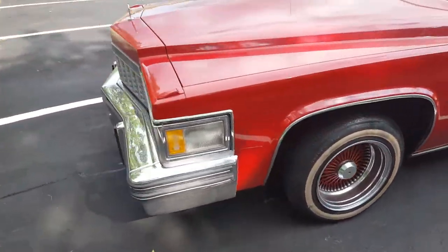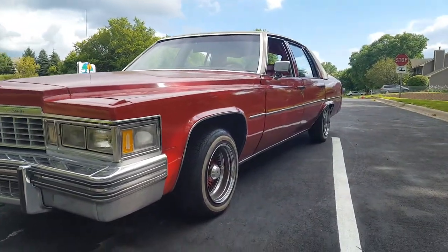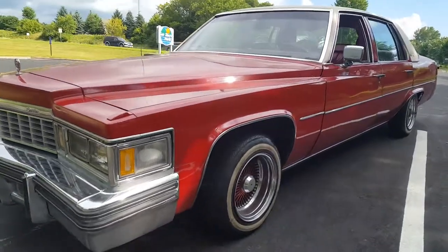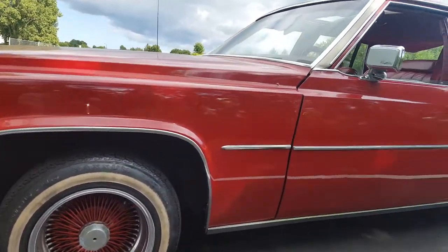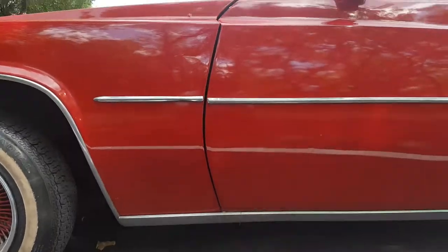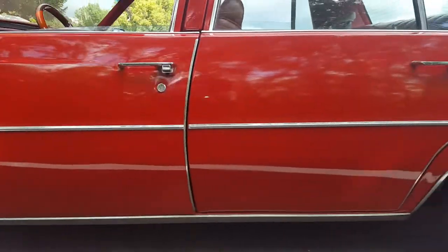$2,500 — decided to make another video so everybody can check it out, whoever's trying to buy her. Don't be coming to my crib and being all undecided on buying it, trying to offer me a thousand dollars. I ain't taking no thousand dollars for this Cadillac — that's all I got to say.